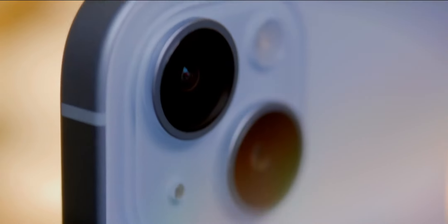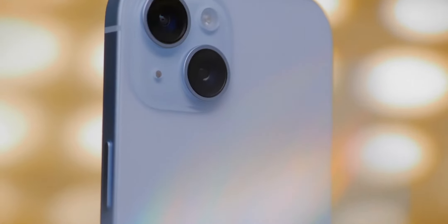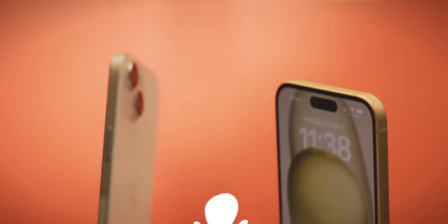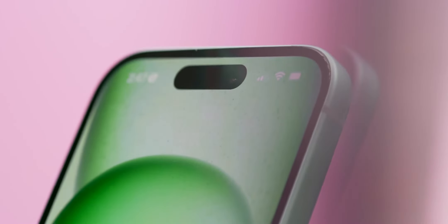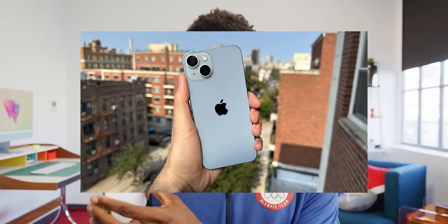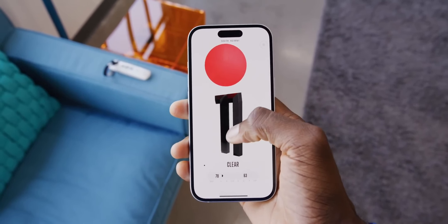Design. The iPhone 15 has a sleek and stylish design that's sure to turn heads. It features a flat-edged aluminum frame with a glass back, and it's available in a variety of colors, including black, white, silver, gold, and blue. The phone is also slightly lighter and thinner than its predecessor, the iPhone 14, making it even more comfortable to hold and use.